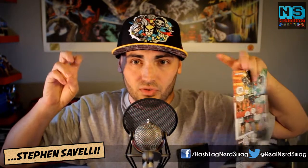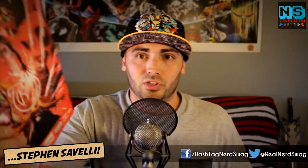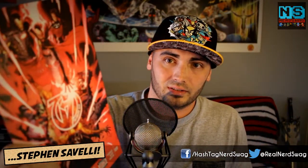Next up is New Avengers number 20, written by Jonathan Hickman. Last issue, Namor basically started the battle with the pseudo-Justice League in the Marvel Universe, and I'm interested to see how that battle continues in issue number 20. Hopefully we get some fighting and some story progression in this. Interested to read issue number 20 of New Avengers.